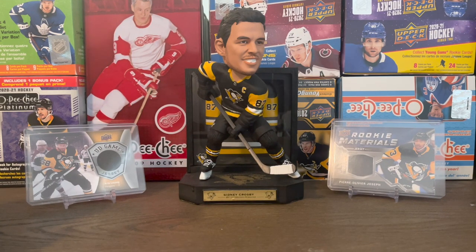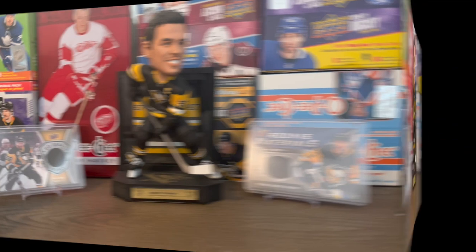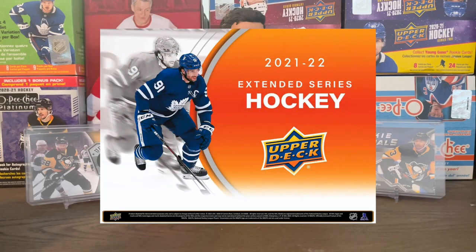What's up guys, Puck Mike here back with another video. Today I want to talk about some of the upcoming releases coming out with Upper Deck — which ones I'm going to buy, which ones I'm not going to buy, and why. So here we go. First up: 2021-2022 Extended Series — definitely going to buy this.